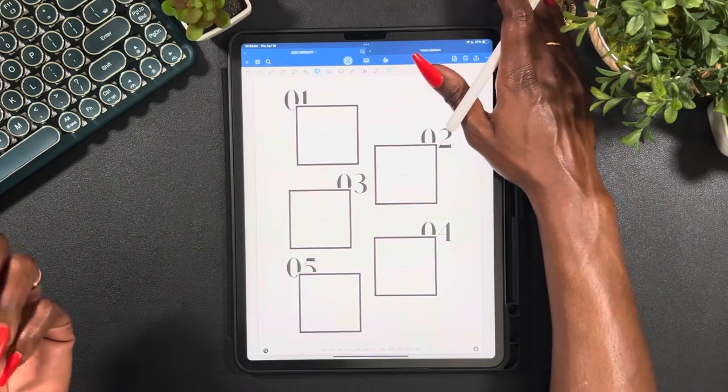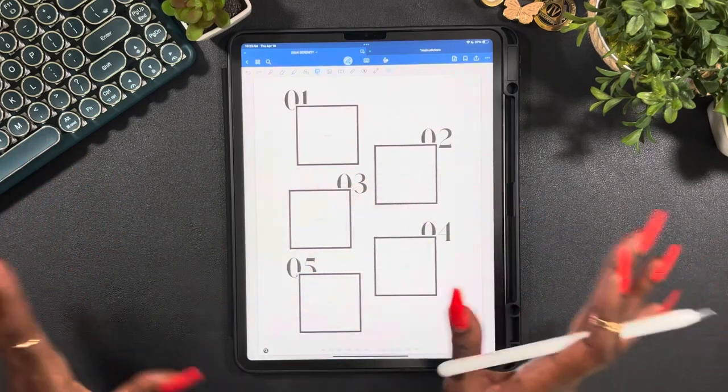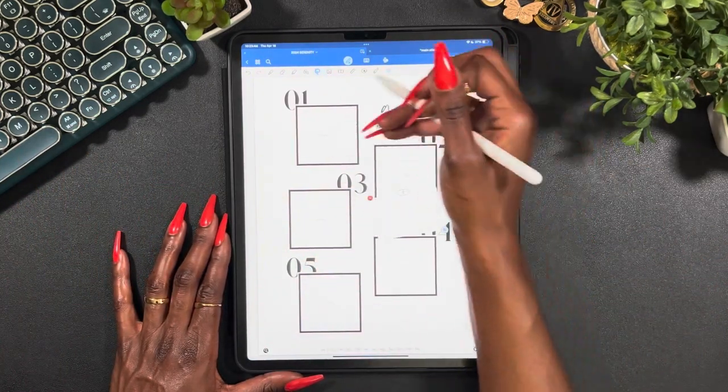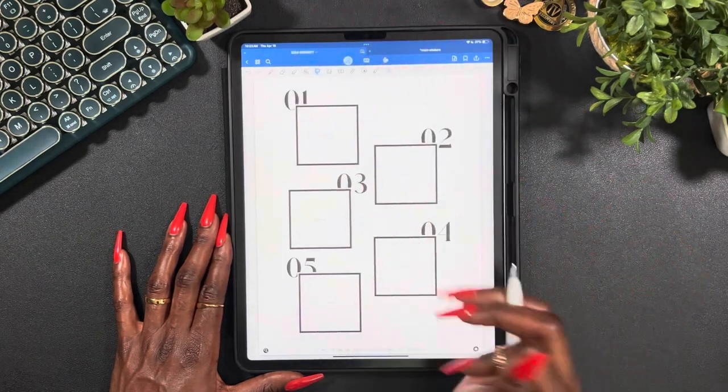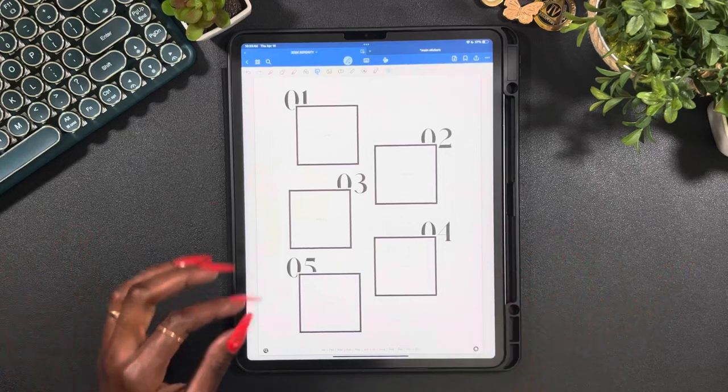In my head, there's like stuff that needs to get done and I just need to get it done by a certain day. So as y'all saw, I just covered up the goals header and I'm just going to use it for a daily page.